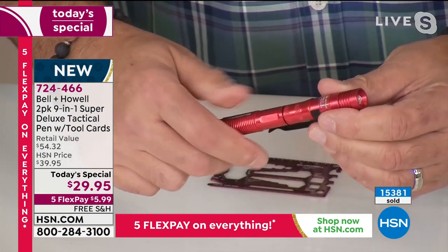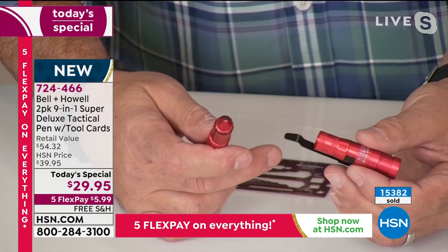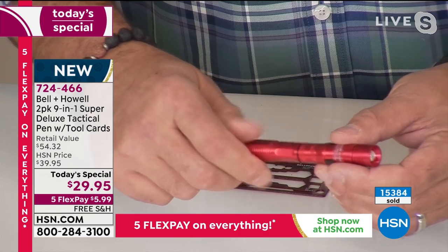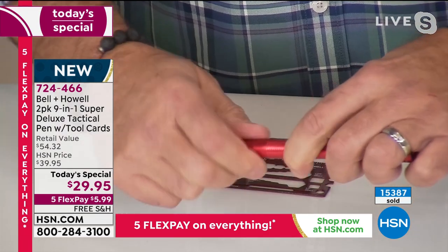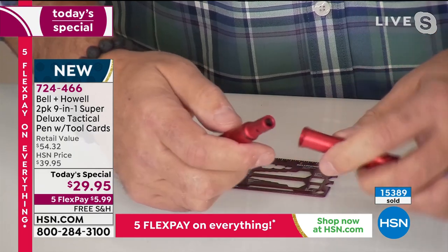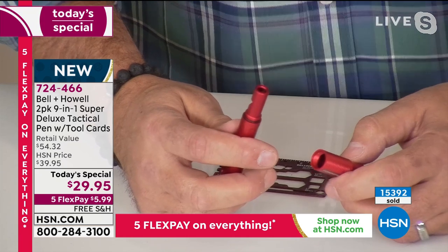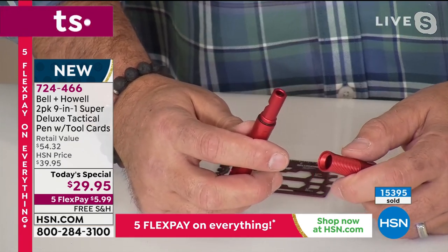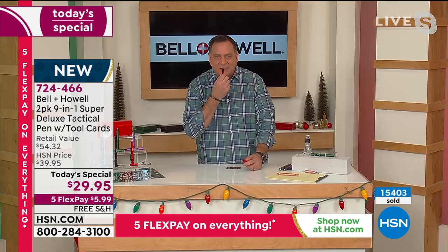Start unscrewing the pieces — this is where it gets fun. First you've got a great ballpoint pen. Screw that piece back on — these are all numbered sections, so the instructions guide you at first. Then there's the whistle. I'm going to blow on it just so you can hear how loud it is — my dogs in the control room react every time.